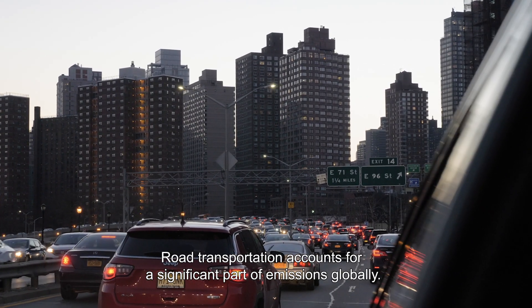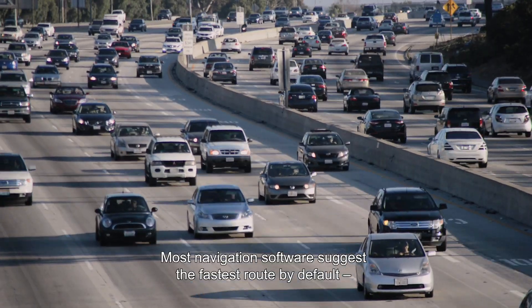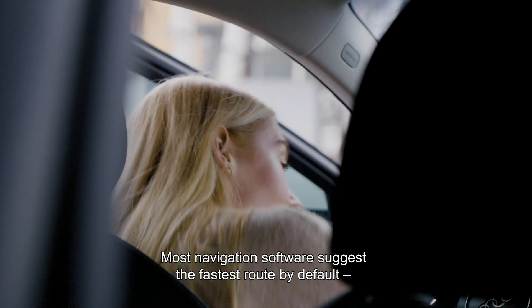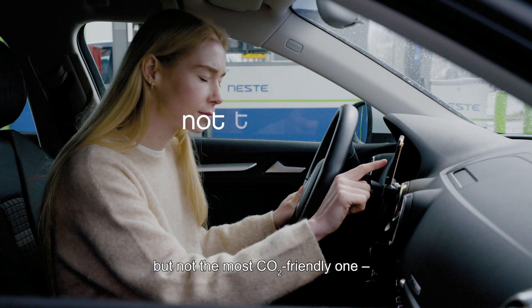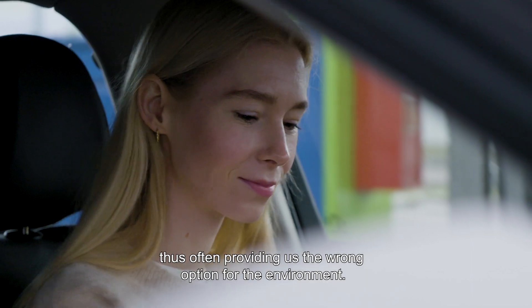Road transportation accounts for a significant part of emissions globally. Most navigation software suggests the fastest route by default, but not the most CO2-friendly one, thus often providing us the wrong option for the environment.